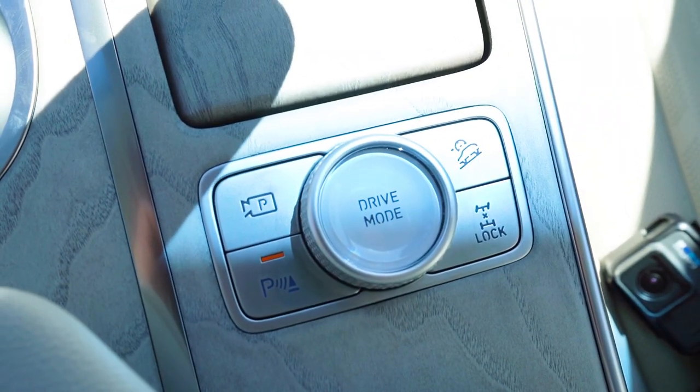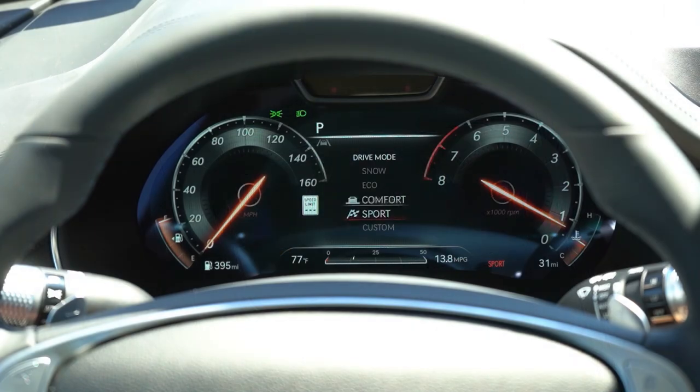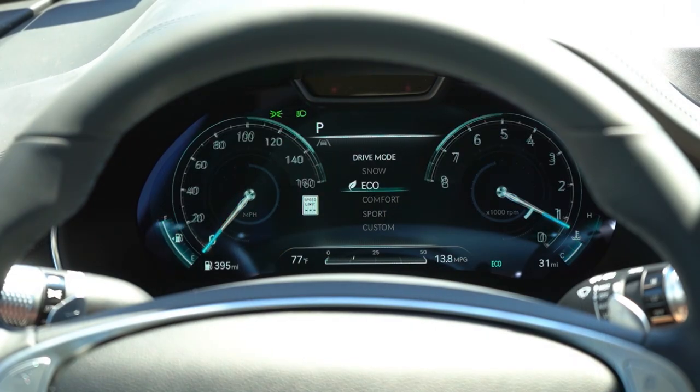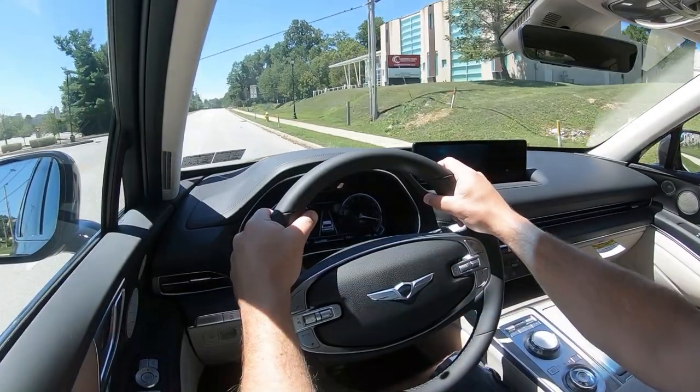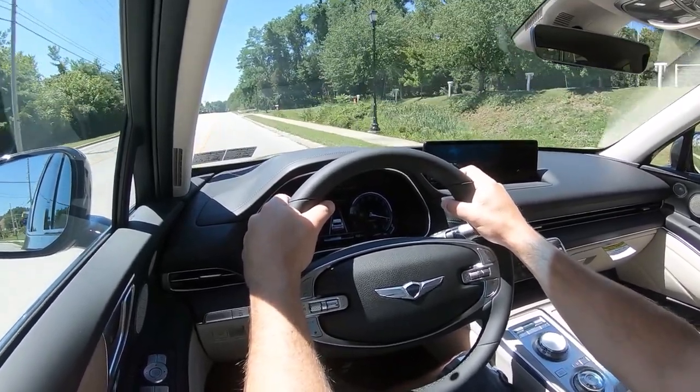Before any acceleration testing, I want to mention the drive modes. There's a circular dial located just behind the cup holders. Drive modes include Snow, Eco, Comfort, Sport, and Custom, adjusting things like shift points, throttle response, steering sensitivity, suspension settings, and the gauge cluster. I love this gauge cluster — it looks absolutely insane, it's 3D.